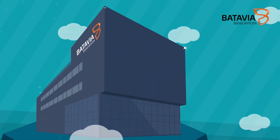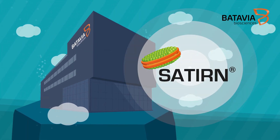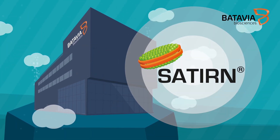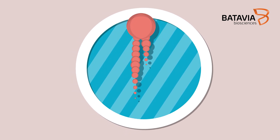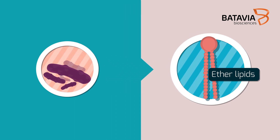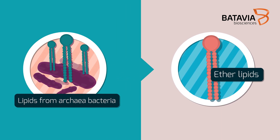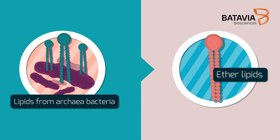Batavia Biosciences offers an improved version of the nanodisc under the brand name Satien. Instead of using standard phospholipids, Batavia created nanodiscs using ether lipids and lipids from archaea living in hot springs, thus substantially improving thermostability of the nanodisc structure.